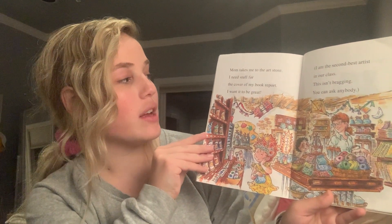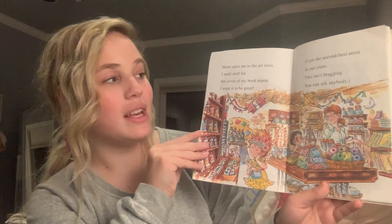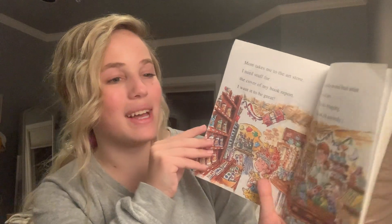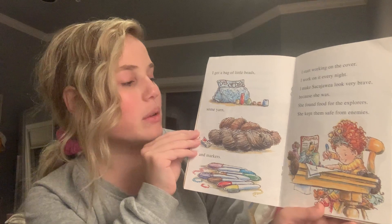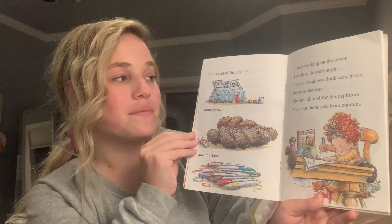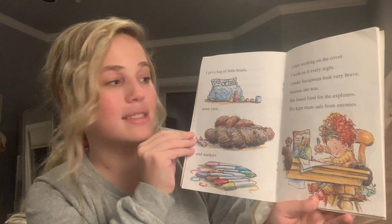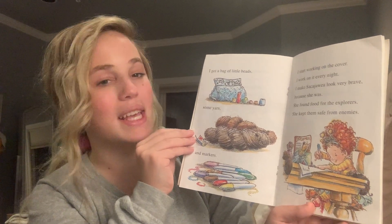Mom takes me to the art store. I need stuff for the cover of my book report. I want it to be great. I am the second best artist of our class. This isn't bragging — you can ask anybody. I get a bag of little beads, some yarn, and markers. I start working on the cover. I work on it every night. I make Sacagawea look very brave, because she was. She found food for the explorers and kept them safe from enemies.